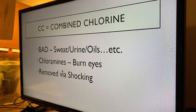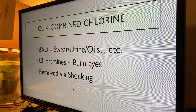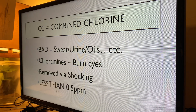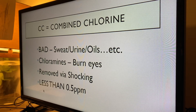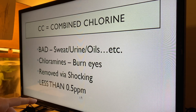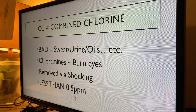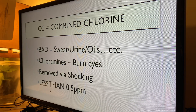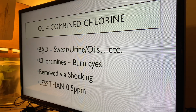The only way to remove chloramines is by shocking. People think shock is a chemical product — it's not a product, it's actually a verb. Shocking is an action; you shock your pool with chlorine. We always want combined chlorine to be less than 0.5. If you run your test and your free available chlorine is at a 3 and combined chlorine is at 0.5, that tells you that you need to shock. I like to shock when it's at 0.2, because I like to have a really clean pool.